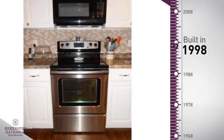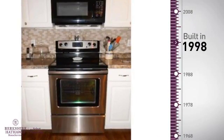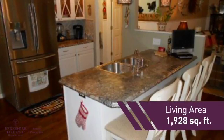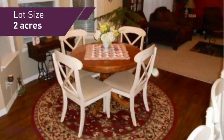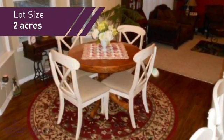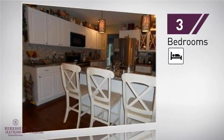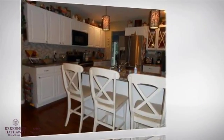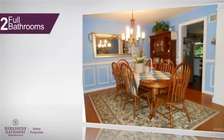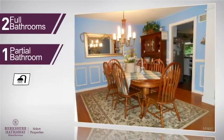This property was built in 1998 and features over 1,900 square feet of space, giving you a spacious layout to play host or kick back and relax after a long day. Inside, you'll find three bedrooms, so everyone has a private space to come home to, as well as two full bathrooms and one partial bathroom.